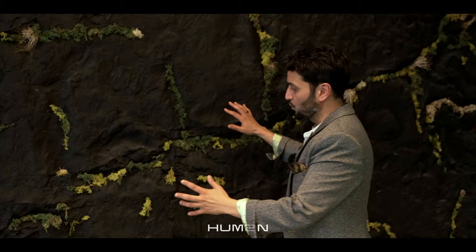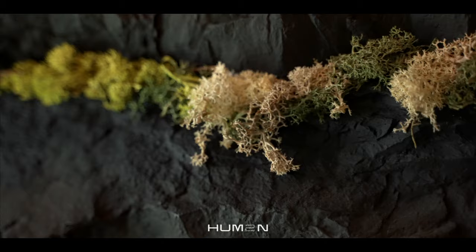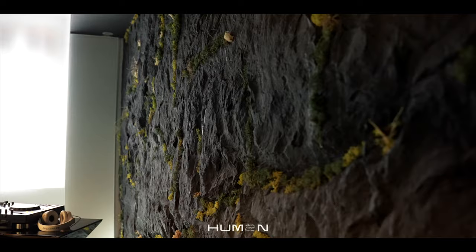This is our living wall. These are actual living plants and they grow from humidity in the air. We spray them maybe once a month. It's amazing.